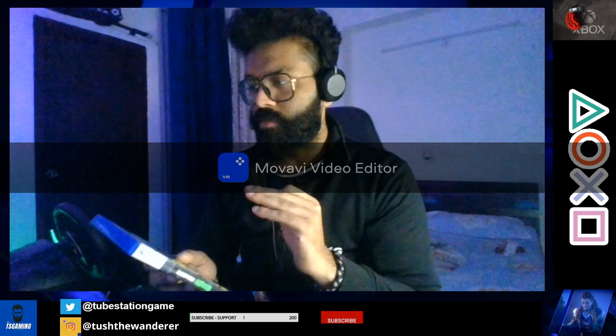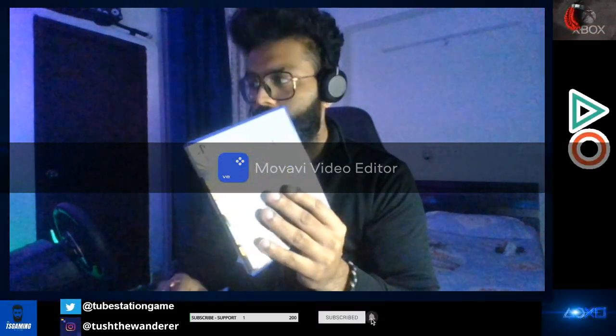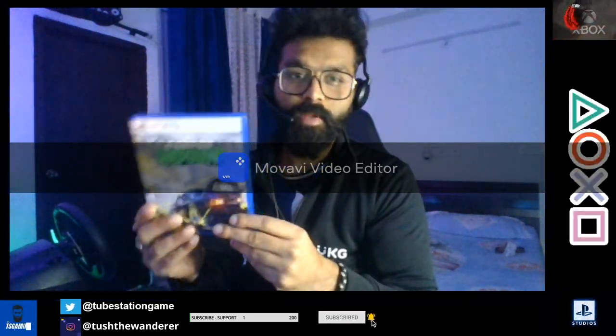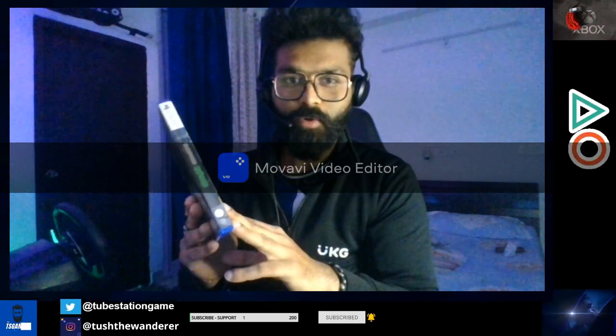I played Need for Speed after NFS Heat and there's a definite difference in gameplay and graphics. 60 fps is a winner — the game runs buttery smooth on Xbox Series X. I have to try it on PlayStation 5 as well, and I'll drop a video on how the game plays on PS5.